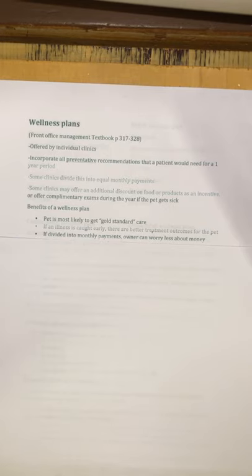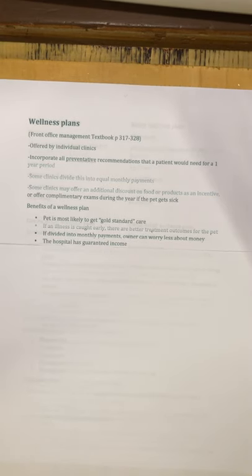If a wellness plan is divided into monthly payments, the owner worries less about money. A $1,200 hit at one time feels big, but $100 a month feels a lot more affordable even though it's the same amount of money. For the hospital, a wellness plan is really nice because with monthly payments there's guaranteed income every single month, which helps with planning and alleviates slower months when fewer appointments are coming through the door.